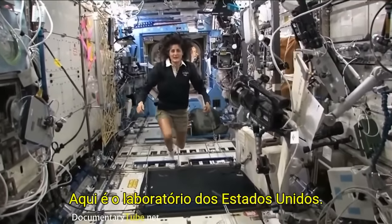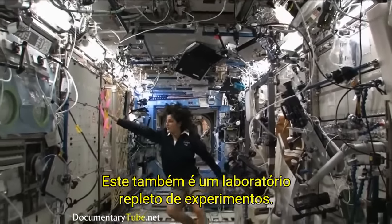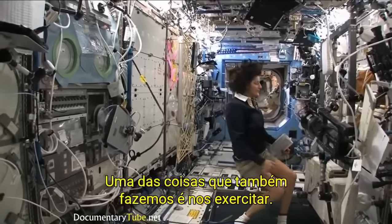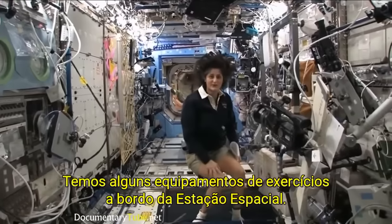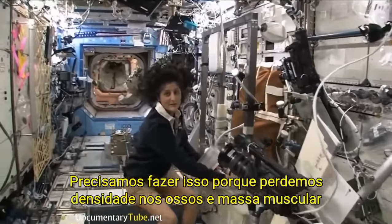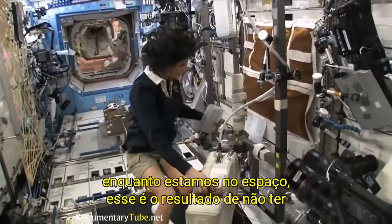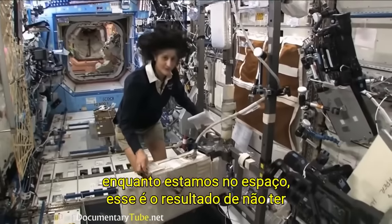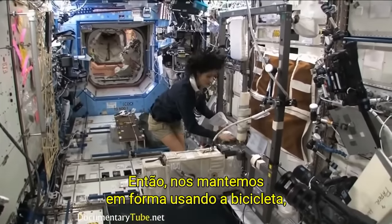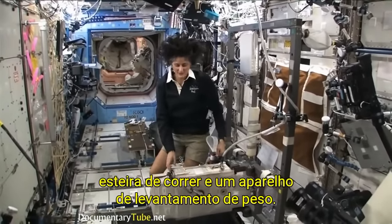Here we are in the U.S. laboratory. This is a laboratory with science experiments on all of the walls — all sorts of stuff that we do. One of the things we also do is exercise. We have some exercise equipment on board the space station. We need to do that because we lose bone density and muscle mass while we're up here, and that's a result of not having to fight against gravity. So how we keep ourselves in shape is with a bike, a treadmill, and a weightlifting machine.